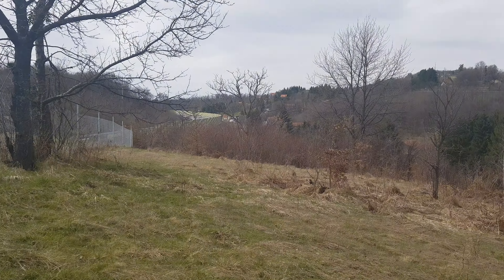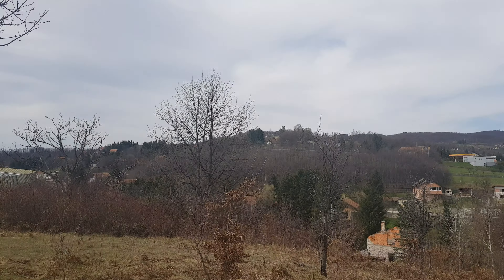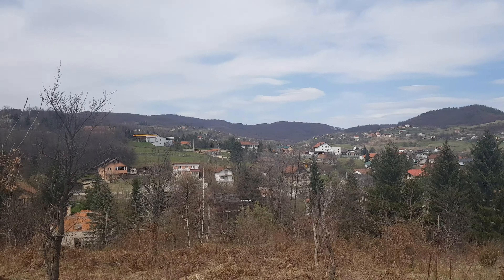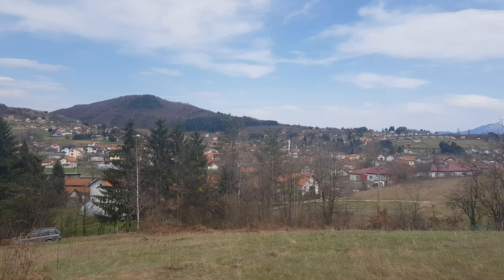Really nice area and really nice open view. 3300 square meter land in Elidja, Rakovica.